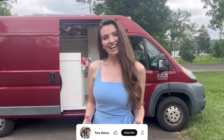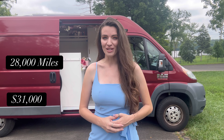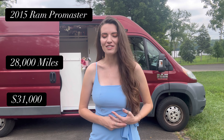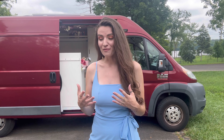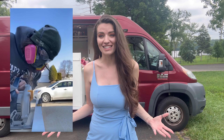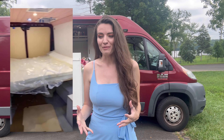I'm Tori Delori and I've been living in this van for three years. I bought it in 2020. It had 28,000 miles on it and was $31,000. It is a 2015 Ram ProMaster 159 wheelbase. And I converted it myself with no experience — I had never touched a power tool. So it definitely prepared me for the daily ups and downs and just craziness of living on the road.